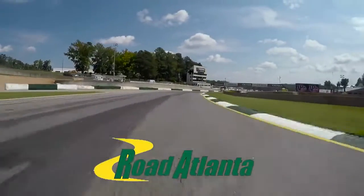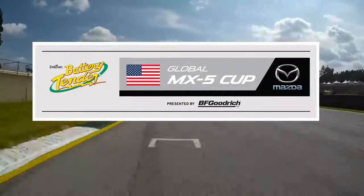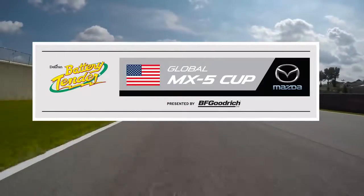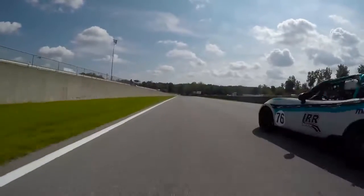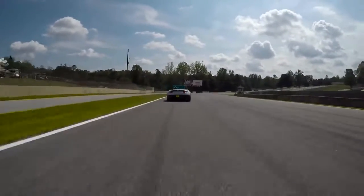Hello everybody, I'm John Hyndall from IMSA Radio. Road Atlanta is a fabulous circuit. Earlier this week I got the opportunity to test a battery tender MX5 Global Cup car. That's me in the 76 car going past Cameron Castle, our camera car.